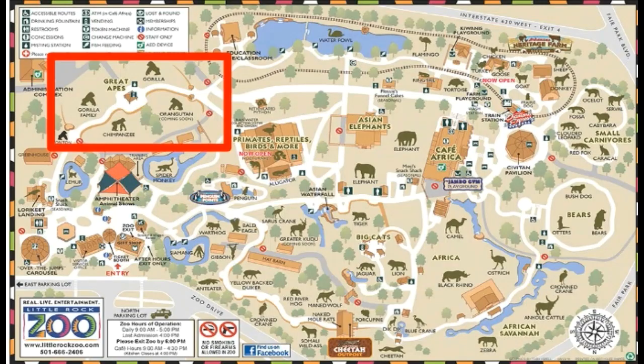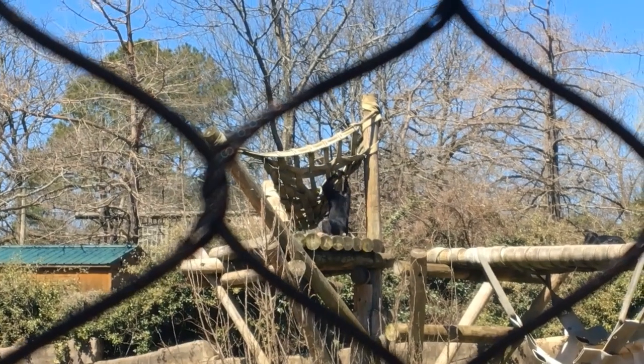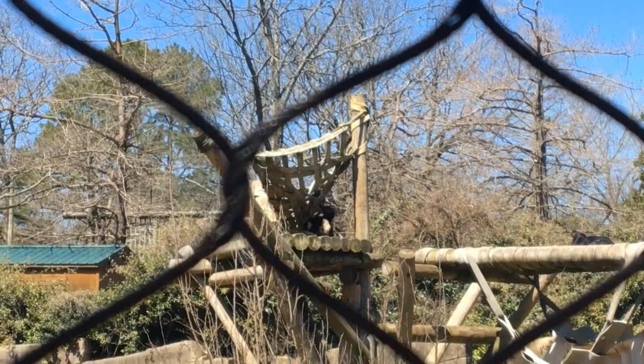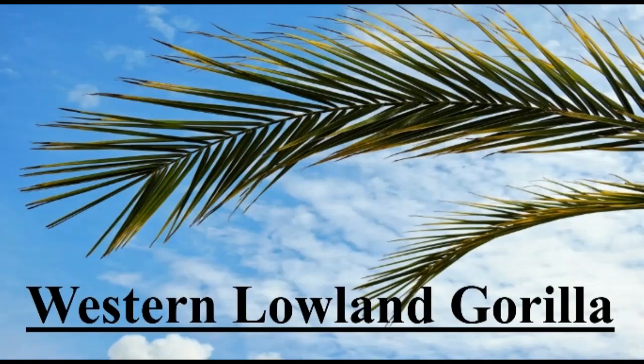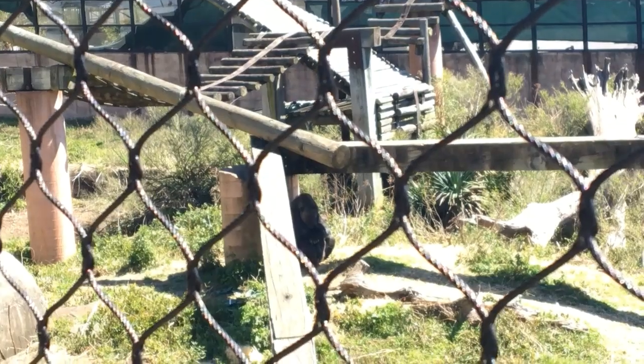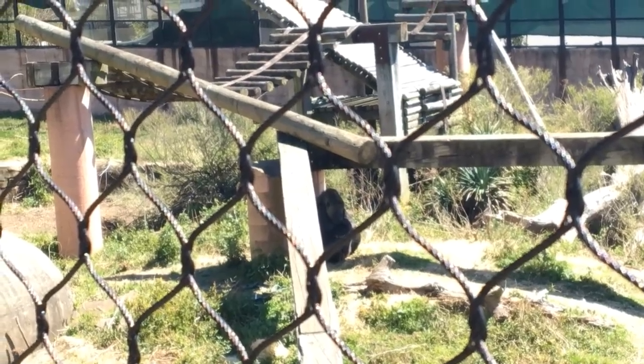Next, let's visit the great apes. Chimpanzees reside in Africa. They are very intelligent animals, as people have taught them how to use sign language and understand symbols. They are on the endangered species list. Western lowland gorillas also live in Africa. Gorillas eat plants all day, and adult males eat 40 pounds of plants daily. They are on the endangered species list.